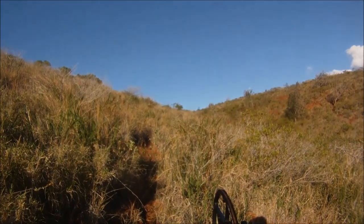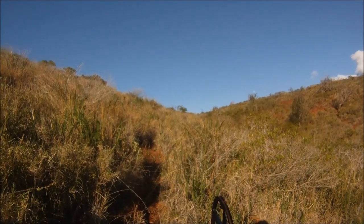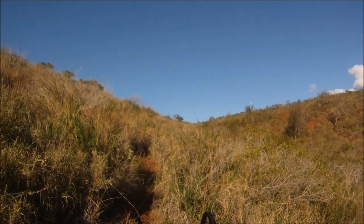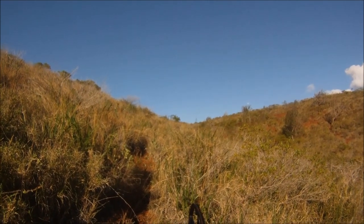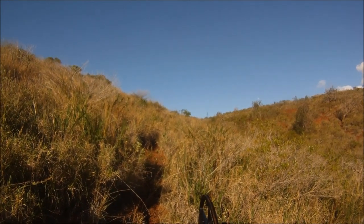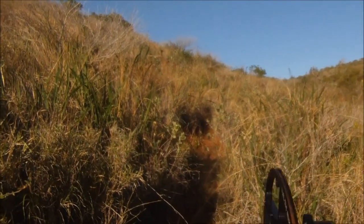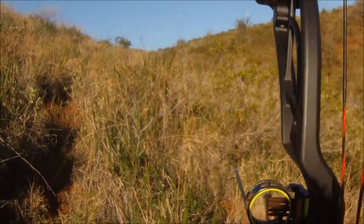I come over the hill and I see this ram eating. Right now I'm just waiting patiently to see which direction he's going. He's right behind the ali'i bush — I don't know if he's going to the left or to the right. Finally the ram decides to make his move and starts going off to the right.